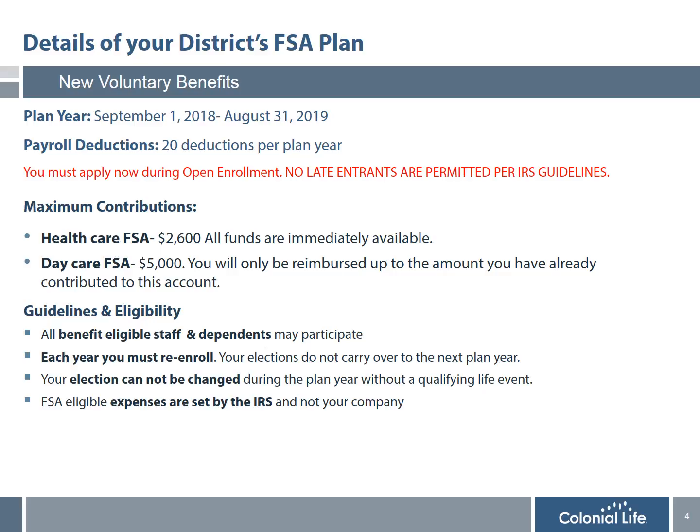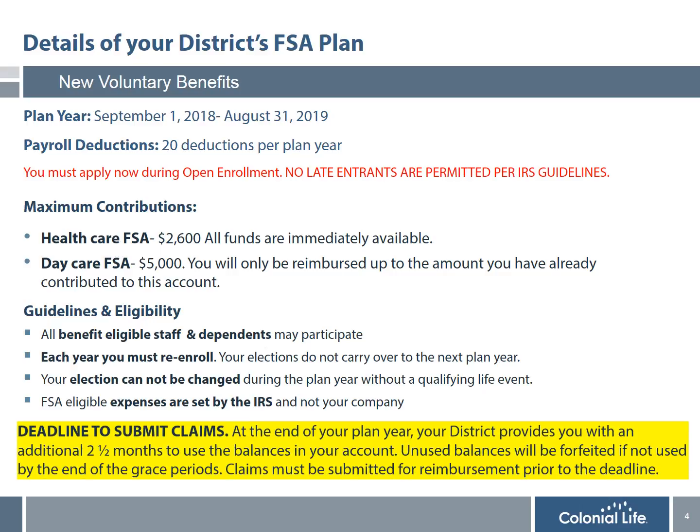The maximum contributions for the healthcare and daycare accounts are listed on this slide. Healthcare funds are available immediately upon the effective date; however, daycare can only be reimbursed up to the amount you have already contributed to the account. All benefit-eligible staff and their dependents are eligible to participate regardless of their participation in any other benefits with the district. You must re-enroll every year because your elections do not carry over, even if you want to contribute exactly the same amount. Once you participate, your election cannot be changed or revoked during the plan year without a qualifying event such as marriage, divorce, or birth of a child.